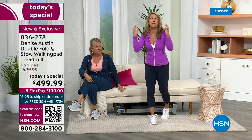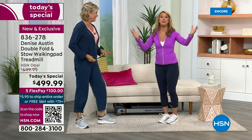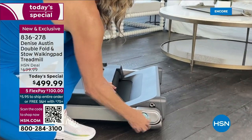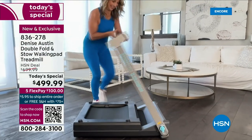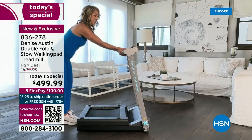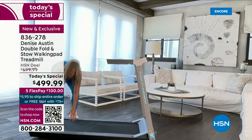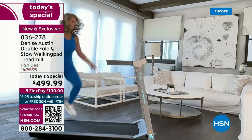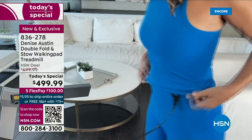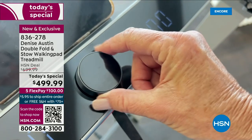You just pull it out, set it up, and you're on your way to burning fat, getting healthy, getting your steps in, right there in the privacy of your own home. You don't have to get a babysitter if you have kids at home. Convenience pays off. Being in the health and fitness business for 40 years, the most important thing is making it easy for you. It's at a fantastic value right now — you cannot get it at a better price.